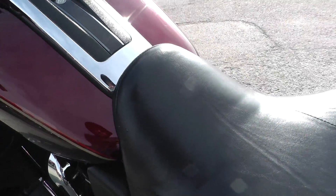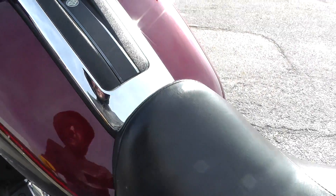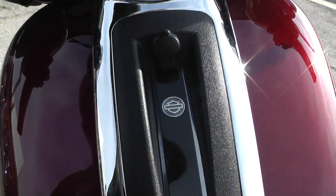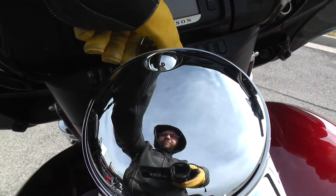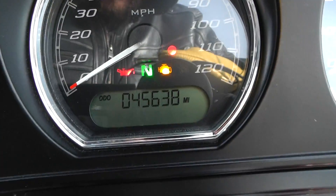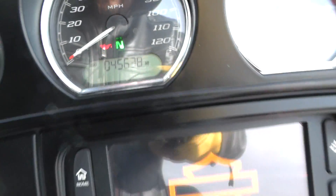It's got a couple of little ribs in the seat right here — that's another reason why it's a bargain bike. Let's see how many miles are on it. There we go — 45,638 miles.